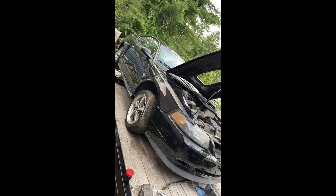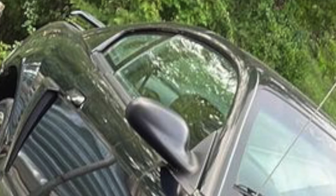They didn't even say in the ad what's wrong with it, so it's really too bad to see. But we'll document this car. Looking inside the window, you can see the large headrests, and we'll assume it's an interior upgrade package car.